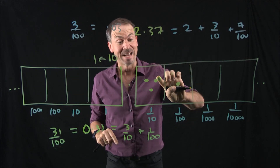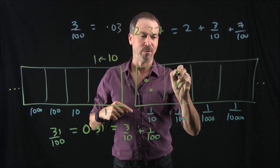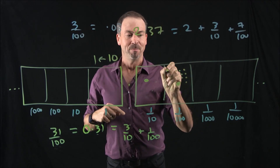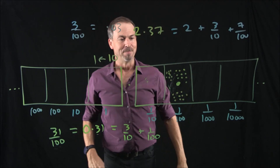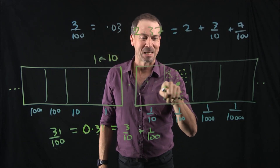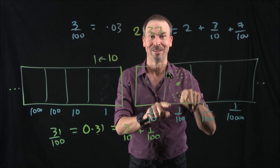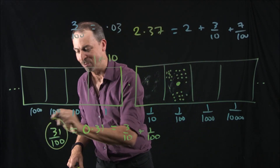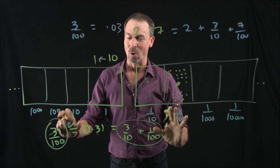Is three tenths and one one-hundredth the same as thirty-one hundredths? Yes, because if I unexplode the three tenths dots — each one becomes ten hundredths — that gives 10, 20, 30 hundredths, plus the original one hundredth, making 31 hundredths total. Three dots in the tenths box and one dot in the hundredths box is indeed equivalent to thirty-one dots in the hundredths box. It literally is thirty-one hundredths, so both ways of saying it are fine. All is good.